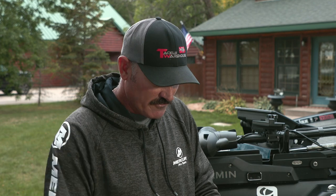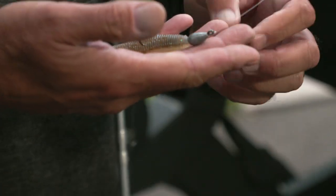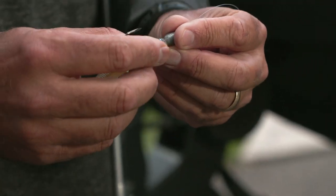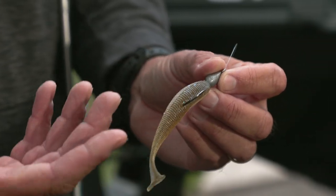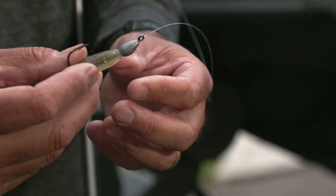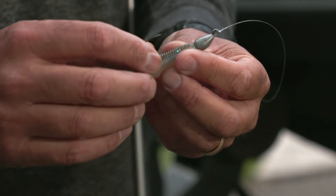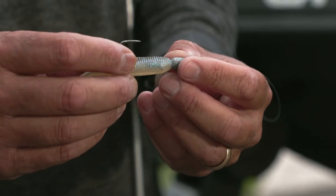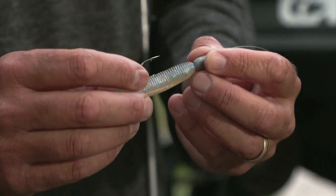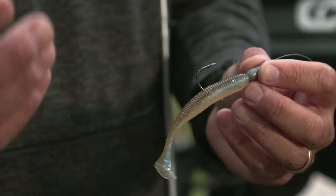Obviously you need a bait to catch fish. Starting off with the Jackal 3.8-inch Rhythm Wave in Prism Shad color — it's a fish catcher, plain and simple. I've got it on a new swimbait head called the Trocar Swimbait Head. It has a cone shape, and that head allows for a real natural roll, which creates bites.